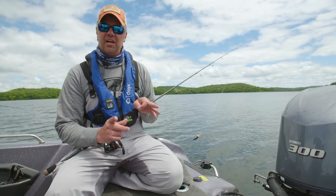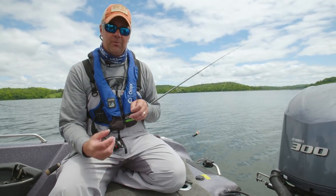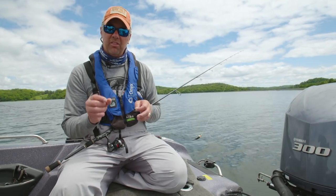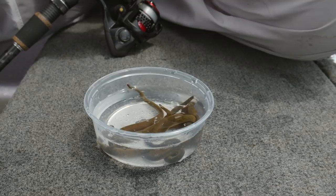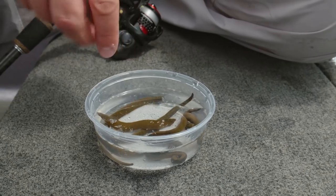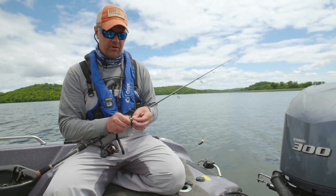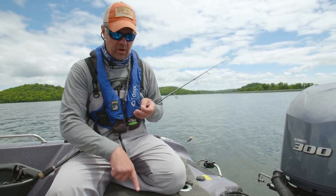When you're picking a leech from the tub, it's easy to go for the great big jumbo leech, but what I'm really looking for is one that's a little thinner — not the big fat blobby ones. I want one that's swimming hard in the dish, because what it's doing in the dish it'll probably do underwater. That's what it takes to get bit — walleyes see that bait swimming hard and they'll eat it versus the ones sitting on the bottom of the dish barely moving.